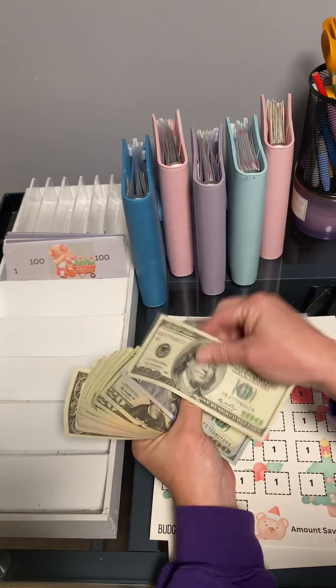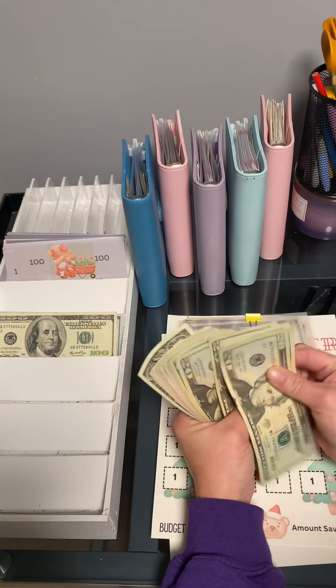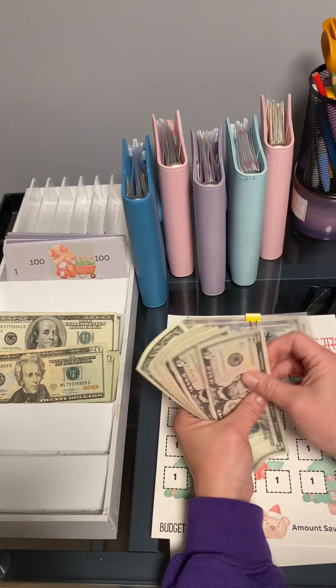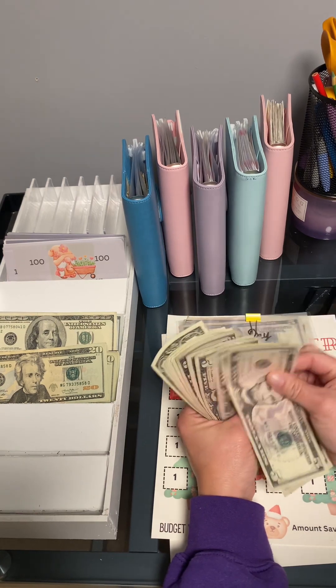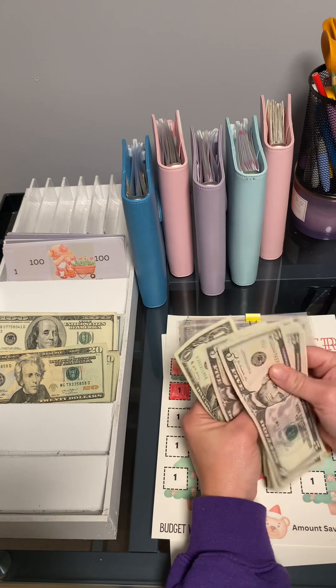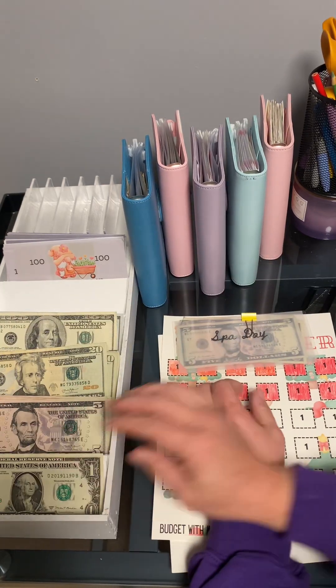I counted up my money: $102, and continuing up to $420, $25... and $76, for a total of $476.